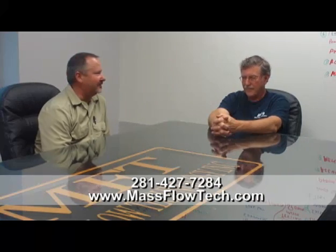There you go, folks. Give us a call. Check them out on the web at MassFlowTech.com. Thanks, appreciate it.